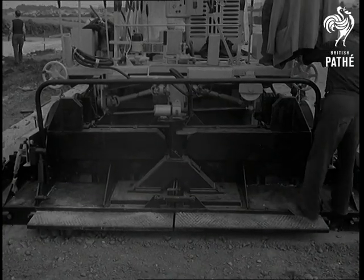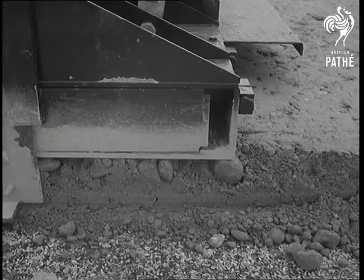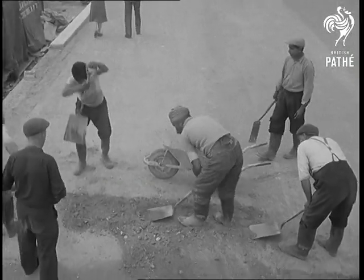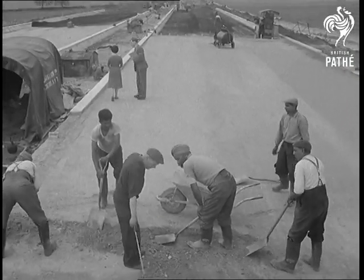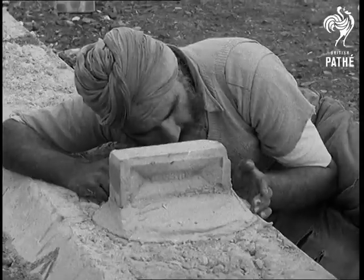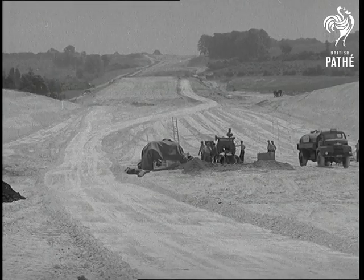Here's the first day's concreting of the actual road surface. Very soon, 20,000 cubic yards of concrete, equal to more than a mile of motorway, will be laid every week. And by October next year, British drivers will be bowling along the sort of road they have been dreaming of for half a century, faster and safer than any other in the country, and built in record time.